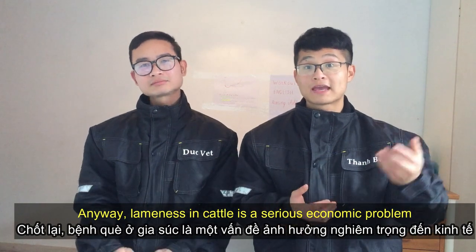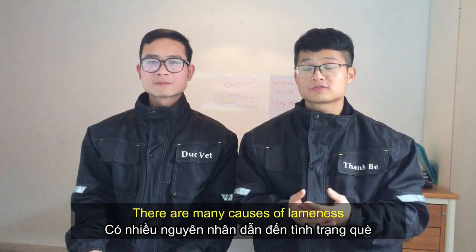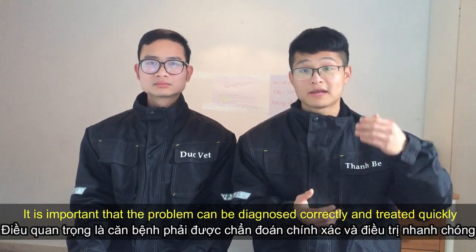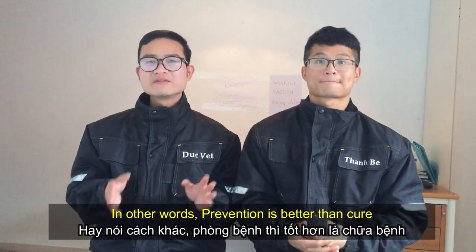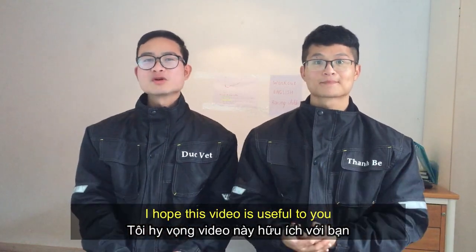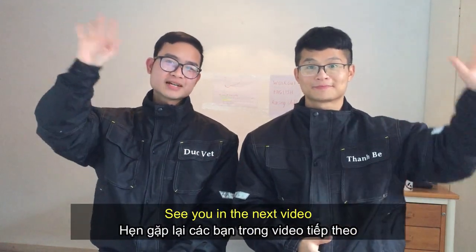Anyway, lameness in cattle is a serious economic problem. There are many causes of lameness. It is important that the problem is diagnosed correctly and treated quickly to minimize economic losses. In other words, prevention is better than cure. I hope this video is useful to you. Thank you for watching. See you in the next video. Goodbye!